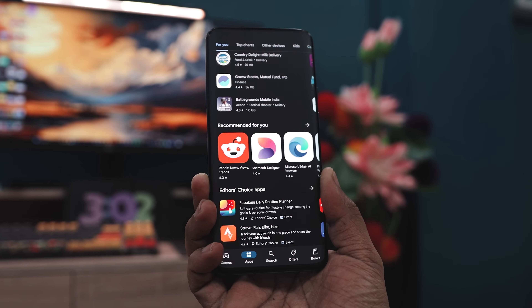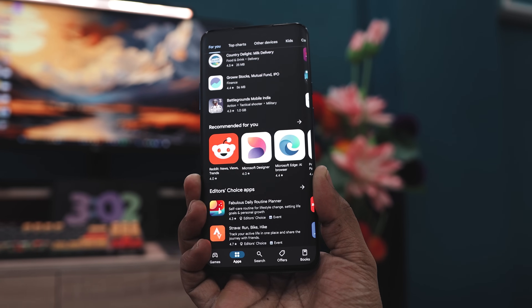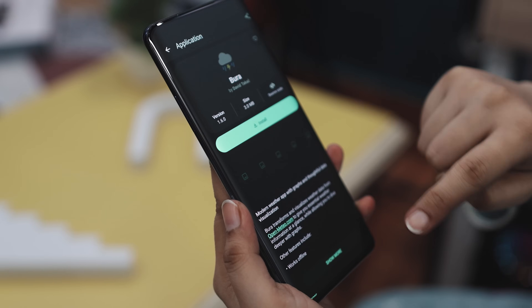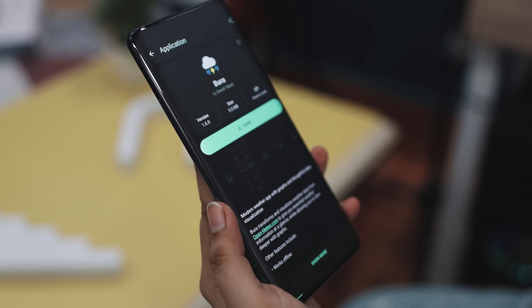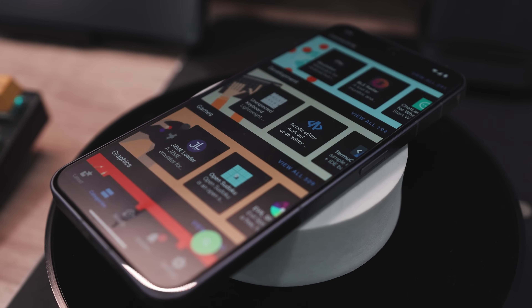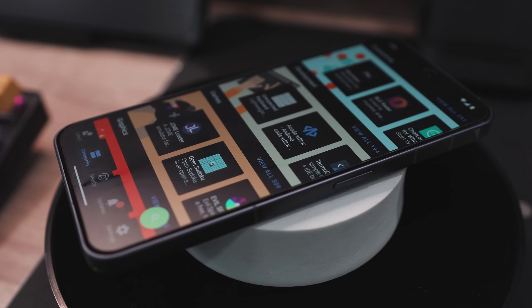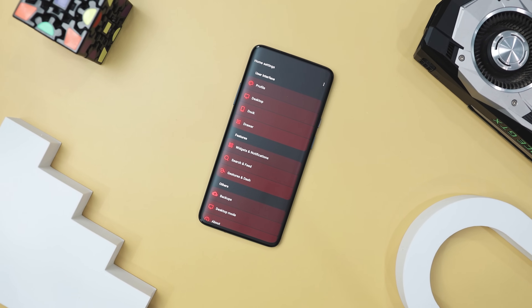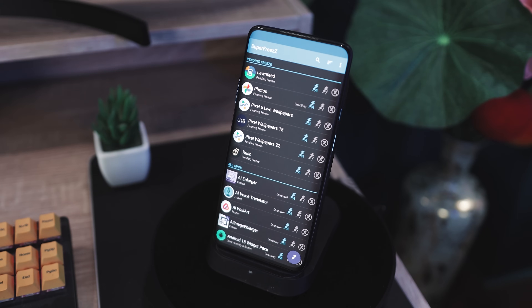We all know about the Google Play Store — it's our default for downloading apps. But what if you're looking to break away from the norm and try something more unique and privacy focused? That's exactly where F-Droid comes in, a fantastic open source app store that's a great alternative. In this video, I'm going to introduce you to eight exclusive F-Droid apps that you won't find on the Google Play Store.